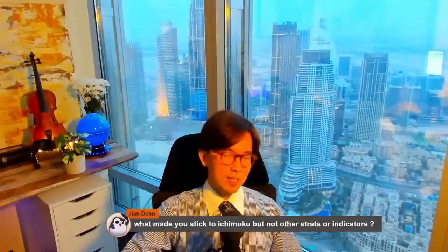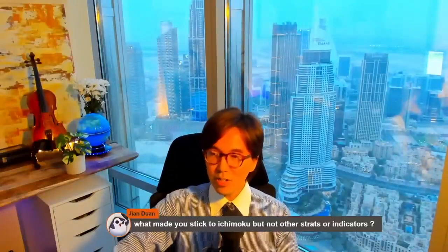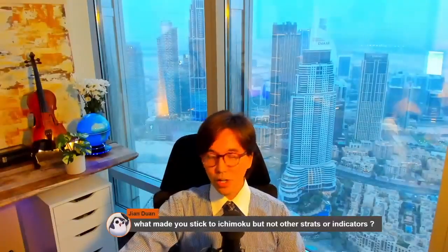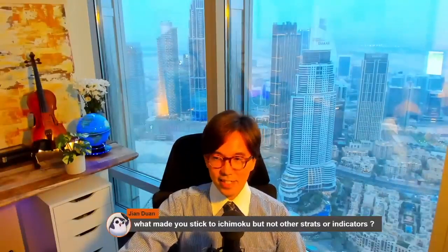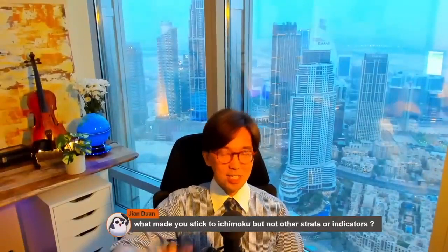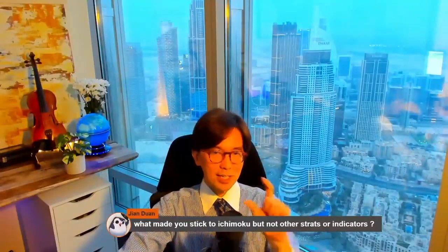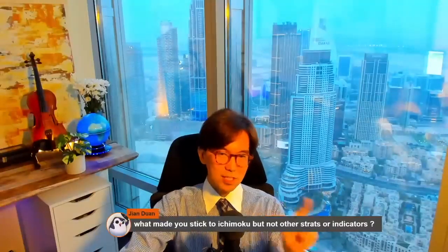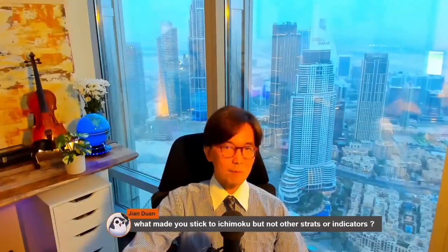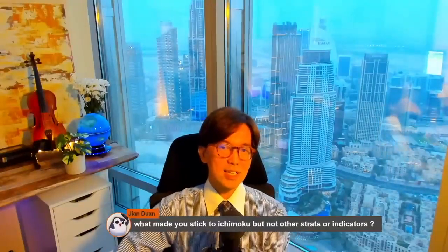So again, I didn't use Ichimoku from the beginning of my journey — I thought it was complex because it has five lines: the Kumo shifts forward, the Chikou Span shifts backwards, and the Tenkan-sen and Kijun-sen are not even moving averages. I also betrayed Ichimoku at one point — I used to change the parameters, shifting the Kumo to the current candlestick and playing with the Chikou Span at 9 or 17 candles back and forth. But I think the best setup is the original: 9, 26, 52, and 26.